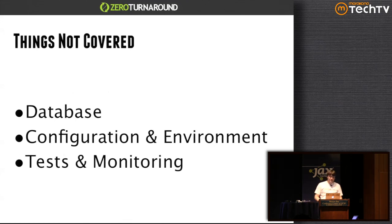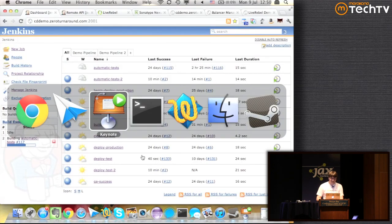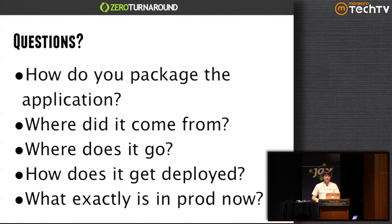Things we didn't cover: database, configuration, environment, and testing and monitoring — each of those could be a whole talk in themselves. Now, if we go back to the questions we asked in the beginning, we have an answer to absolutely each and every one. We have a predictable pipeline where things are packaged, tested, and deployed in a repeatable way. We try to have 'survival of the features' — if a patch is good, it goes all the way to production; if it's bad, it's stopped earlier. So we have quality release candidates accumulating.